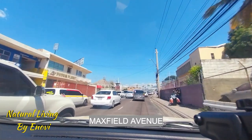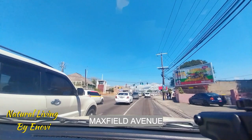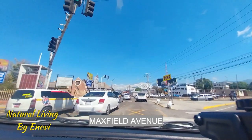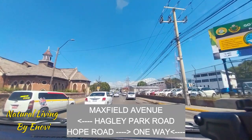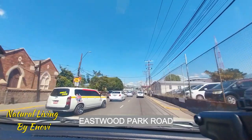On your left as you cross over, you have the historic St. Andrew Parish Church, which is an Anglican church. On your right, those curbs — that's where the Halfway Tree transportation center is, where all the buses go and you take your bus to whichever destination you want.